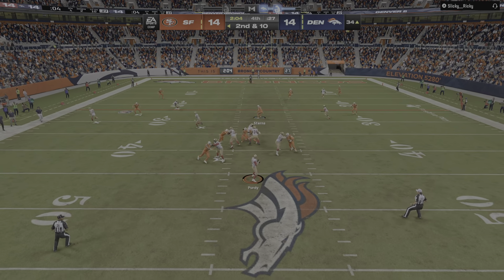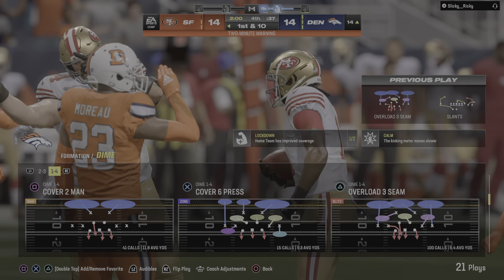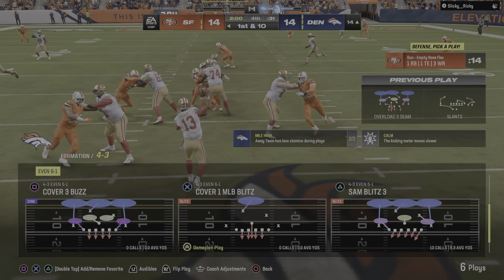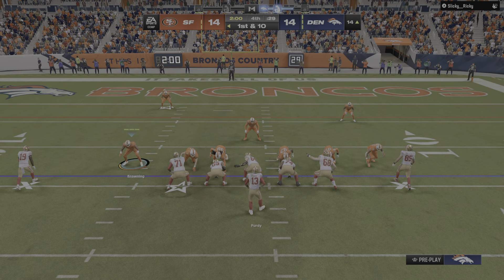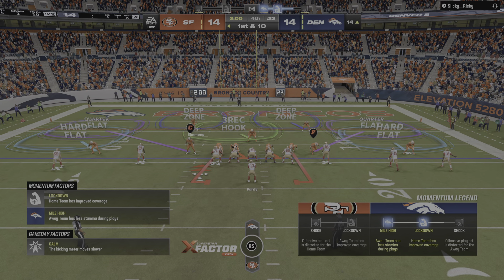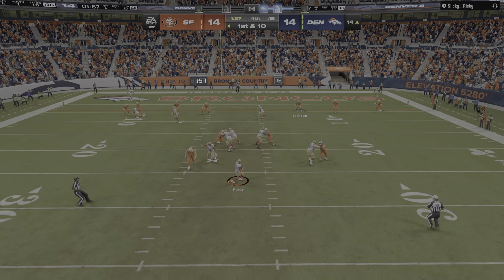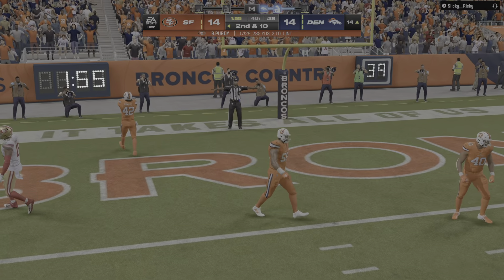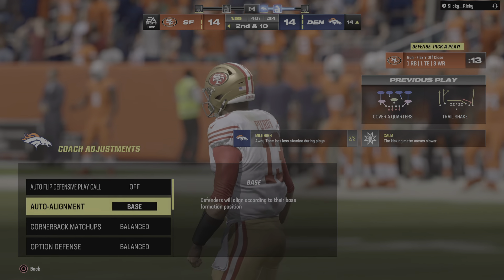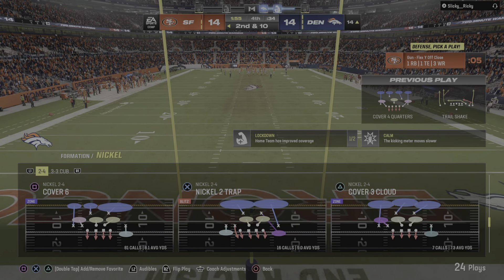A second-down throw for Purdy — that ball is caught by Brandon Ayoub — and this is going to be another first down as he makes the tackle at the Broncos' 14. Getting down to the good stuff — all tied with two minutes remaining on EA Sports. Plenty of time and two timeouts still at their disposal — first and ten. Purdy throws to the goal line but it's incomplete. This entire defensive unit has really put in a good shift tonight — blue-collar workers getting it done.